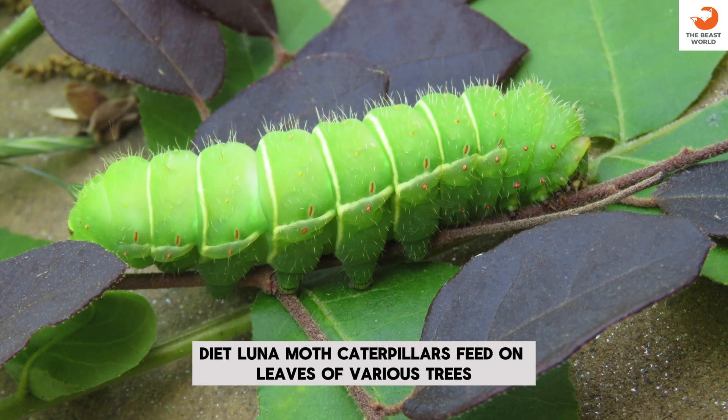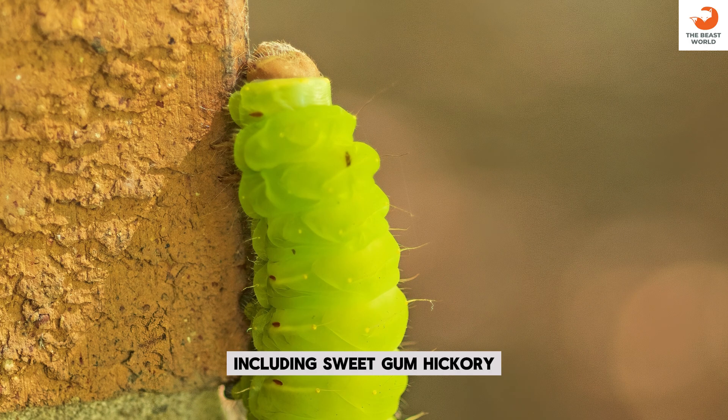Diet: Luna Moth Caterpillars feed on leaves of various trees, including sweetgum, hickory, walnut, and birch.